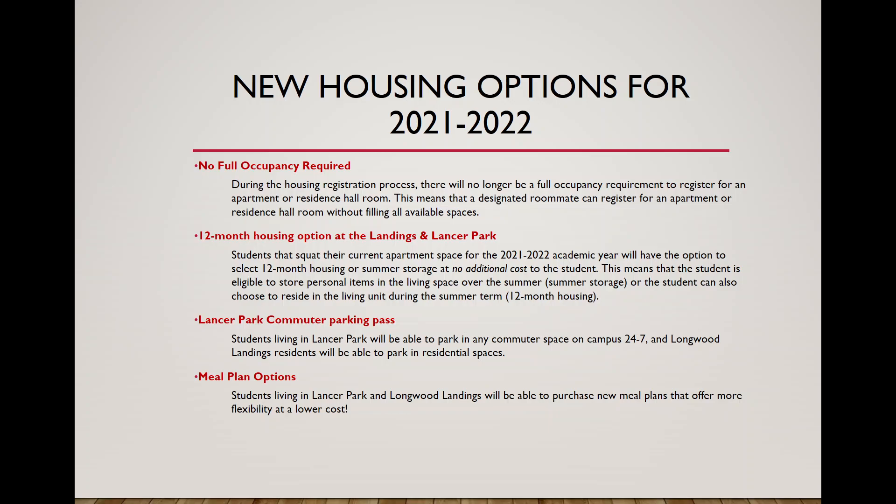We're also introducing a 12-month housing option and summer storage. If you're currently living at the Landings or Lancer Park and squat to sign up for that same apartment next year, you'll have the option to select 12-month housing — staying through May, June, and July — or summer storage, where you can store your items in the apartment over the summer at no additional cost. After registration concludes, our office will email eligible students with instructions on how to sign up.